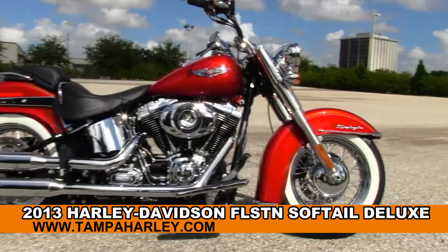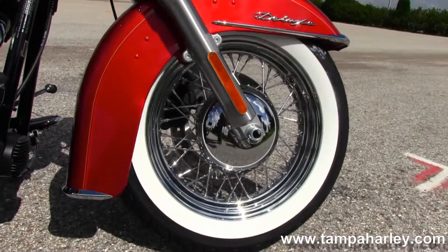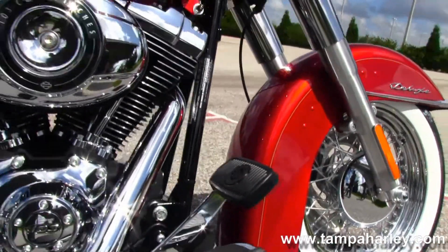The Deluxe starts out front with those gorgeous white wall tires wrapped around the steel lace wheels, moving on back to the full-length custom rider floorboards.